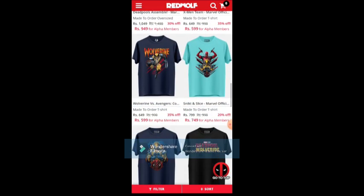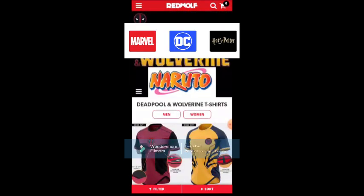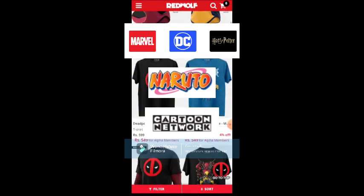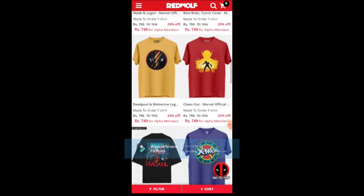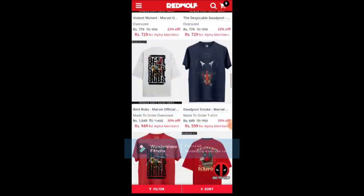Red Wolf sells printed merchandise of all kinds — not only Marvel but DC, Animes, Cartoons, and many movies also. So it is the best place to get your favorite merchandise at a discounted price by using the code.